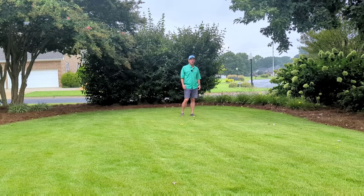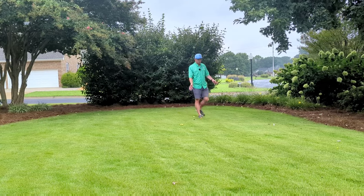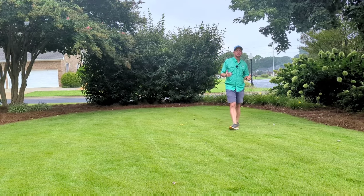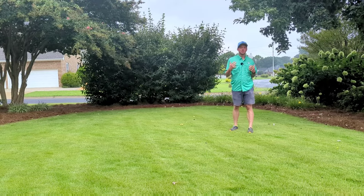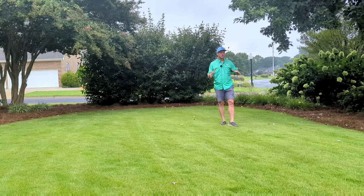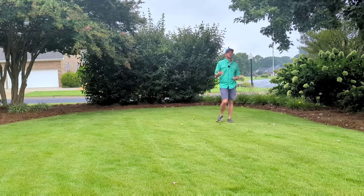Hey guys, it's the plant doctor here. What I want to talk about today is this grass underneath my feet — in my opinion, the most beautiful grass that we can grow in our area, which is zoysia grass. We're going to talk about some pros, some cons, and I'm going to give you some tips about growing a beautiful zoysia lawn.